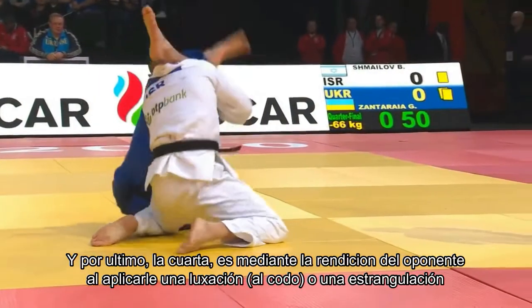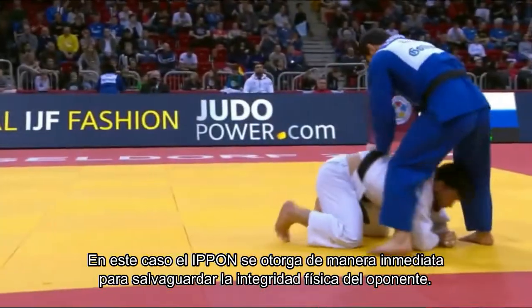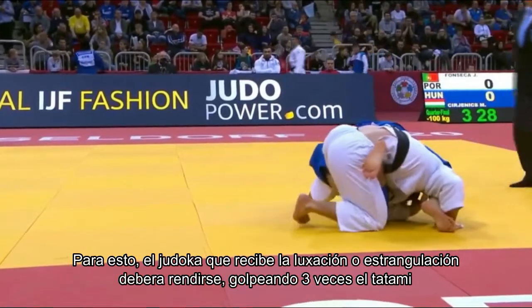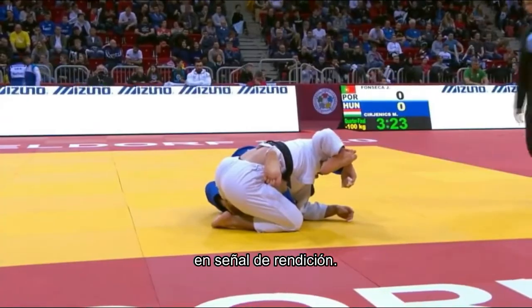The fourth is through the submission of the opponent by applying a elbow joint lock or a choke. In this case, the ippon is awarded immediately to safeguard the physical integrity of the opponent. For this, the judoka receiving the joint lock or choke must submit by tapping 3 times on the tatami as a sign of surrender.